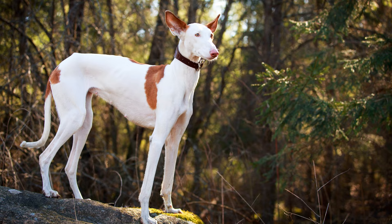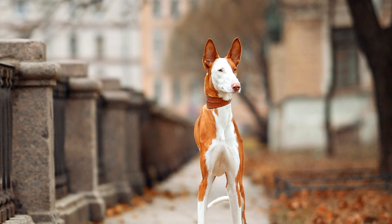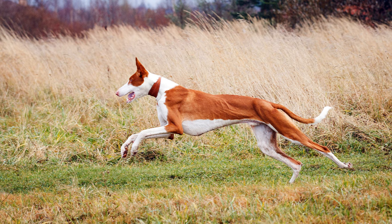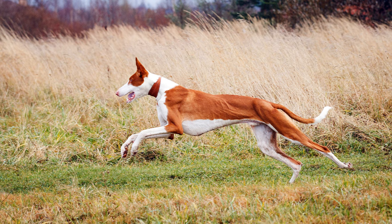Ibizans are not suitable as purely companion or family dogs. It is recommended for owners to take them coursing as a hunting substitute, or to race them at the greyhound track. In lure coursing, a hare chase is simulated by pulling a dummy hare via a wire at high speeds across the terrain.